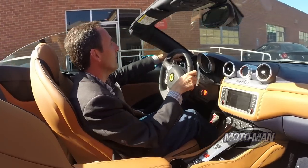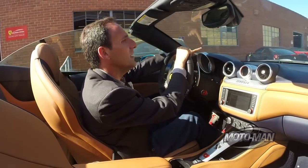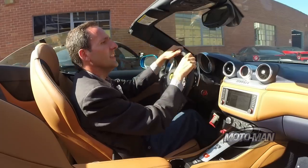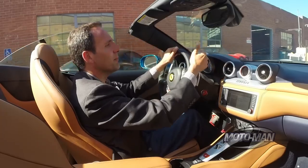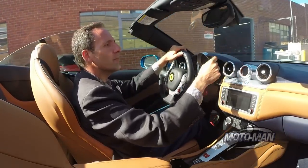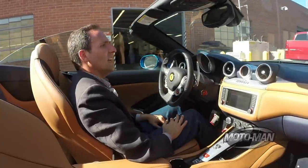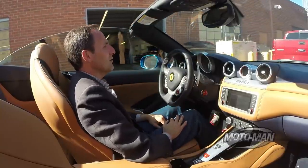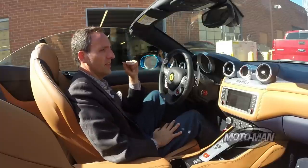Look — we've got an FF, a 458, a 458 convertible, an F12, a 512 TR, a couple of Maseratis, another FF — we'll have to get that one, that's a press car — and another California in there. I've got to tell you, I don't know what's worse: giving this car up or giving up CarPlay.